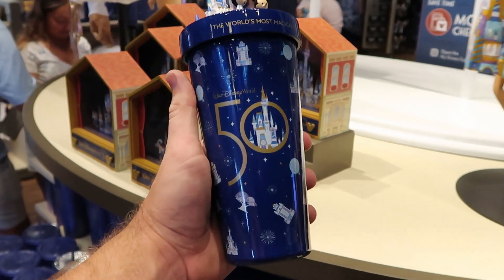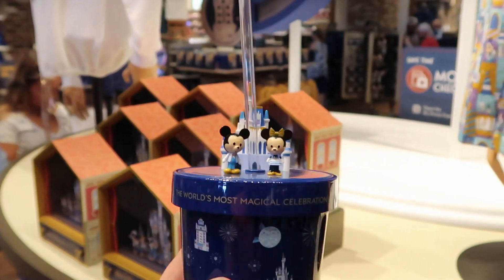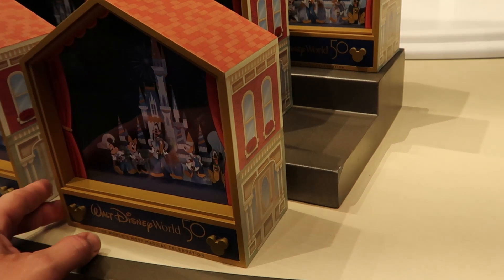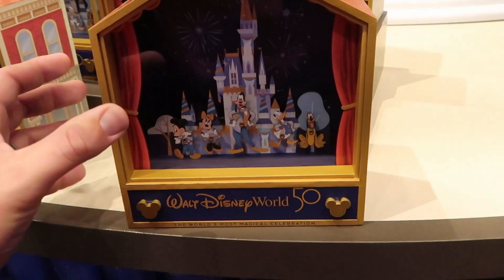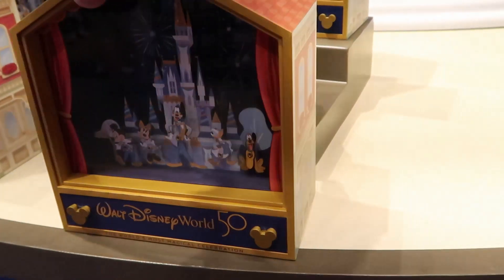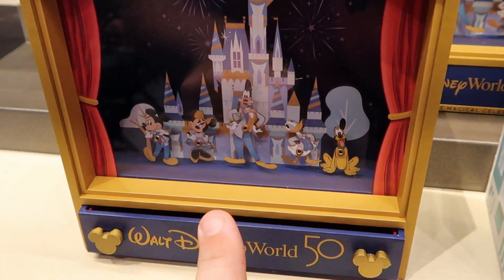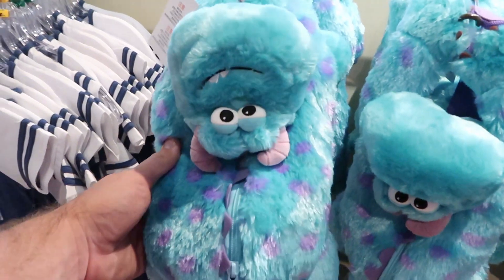Check out these metal 50th anniversary cups right here with the straw. Mickey and Minnie are right in front of Cinderella Castle with a straw in the middle - these seem very, very good quality and sturdy. These are $34.99. They also have these little jewelry boxes for the 50th anniversary - it says Walt Disney World 50, with two Mickeys you can use to open the drawer. It's felt lined and says World's Most Magical Celebration. This is actually a music box, and the Disney characters play music and go up and down.